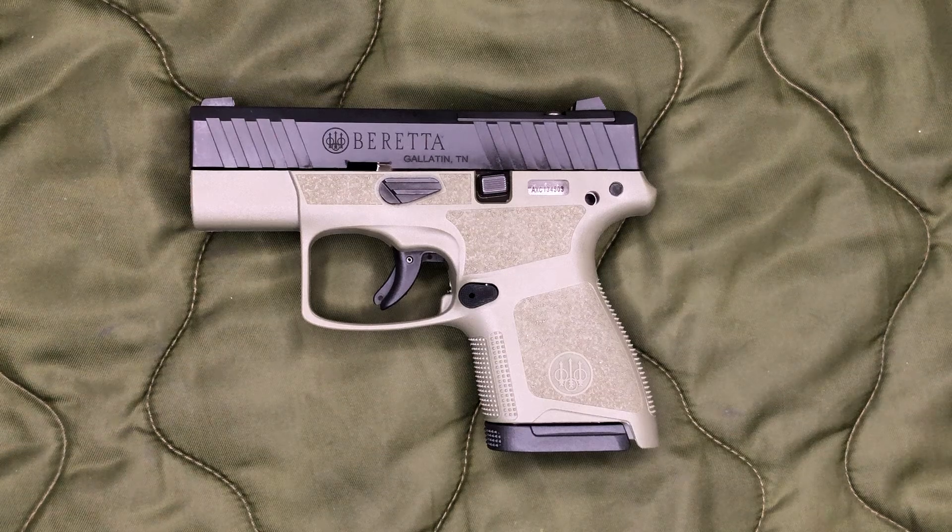I was actually able to load up seven rounds in the 6-round mags. I only shot about 50 rounds through it at the range, and on the second reload I discovered I could get seven rounds in. For the rest of the day I was loading it up with seven rounds just out of curiosity and had no issues. If you're planning on carrying with that extra round, I'd definitely recommend testing it a lot first — there might be long-term issues with spring wear. I'm not 100% positive why Beretta listed it as six instead of seven.